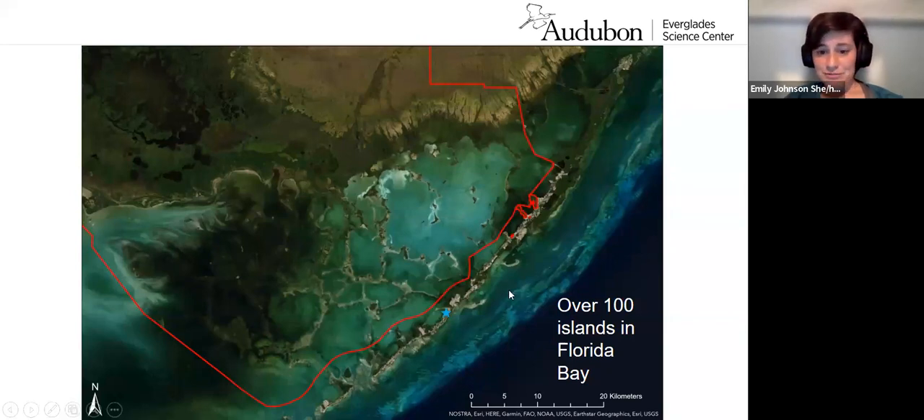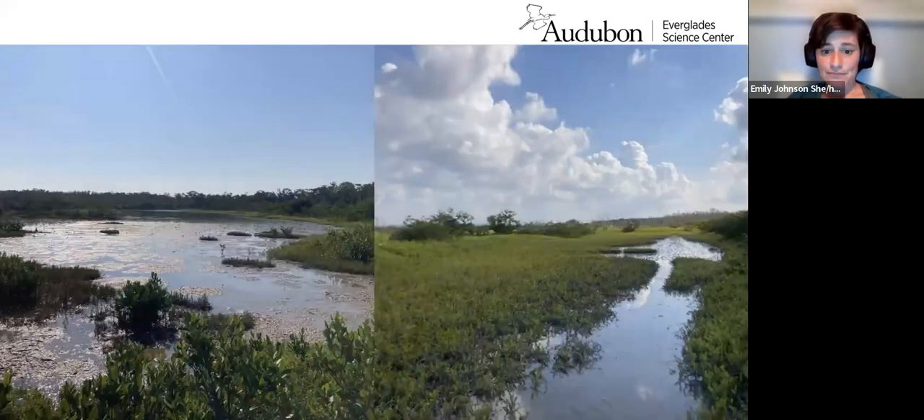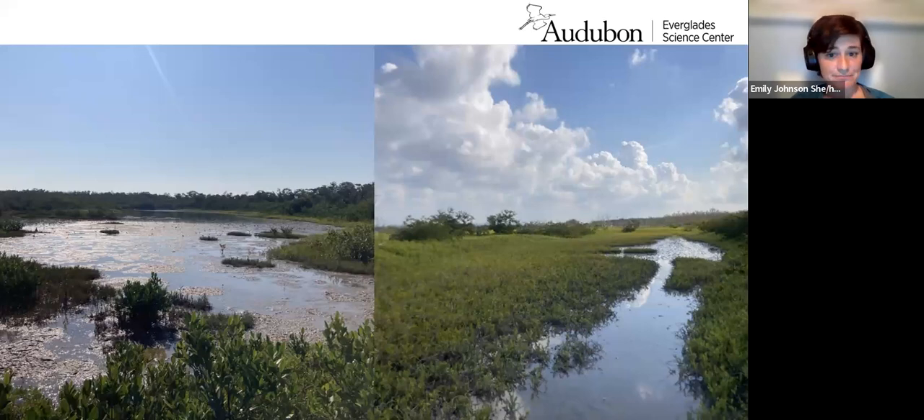These islands are very diverse and look very different. There are over 100 different islands in Florida Bay. On some islands you may have big salt pans like this with salt prairie — these were flooded from rainfall in these photos, but these salt pans do dry out. So some islands look a bit like this.